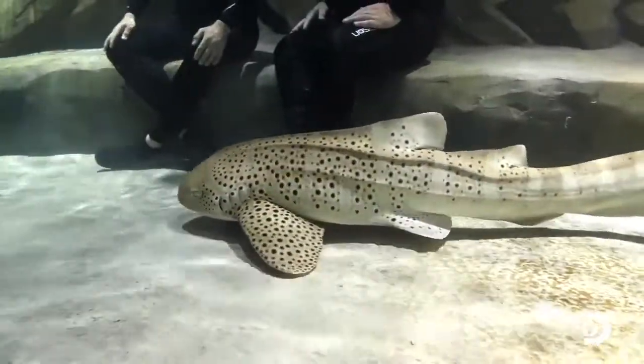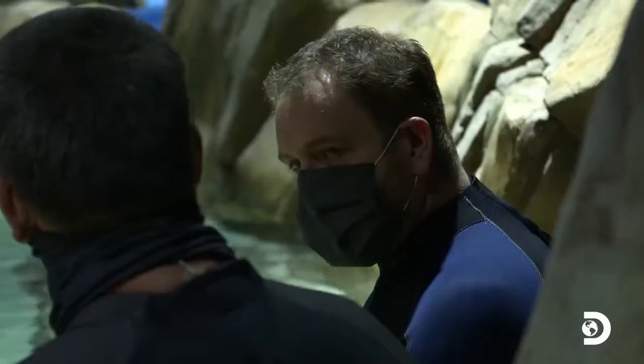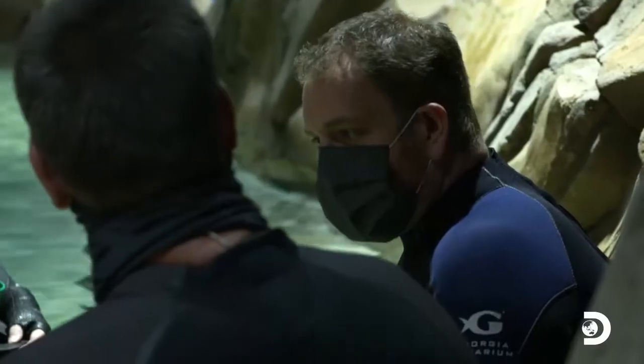Despite the fact that sharks in general have a reputation for attacking people, it turns out that the danger is the other way around. Zebra sharks are endangered. They have been fished out both for food and for fins. What we're trying to do now is manage their reproduction so that we can reintroduce them into the world.